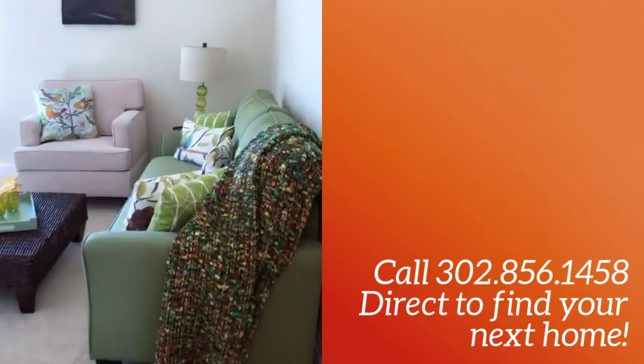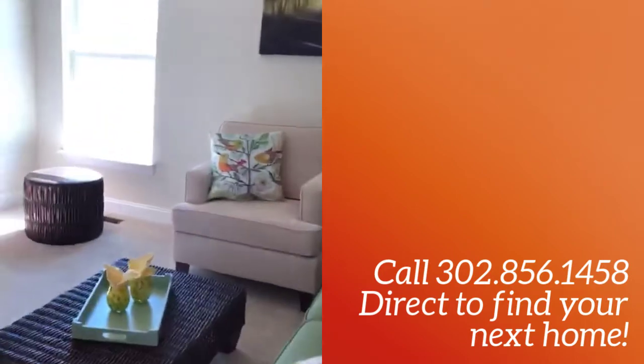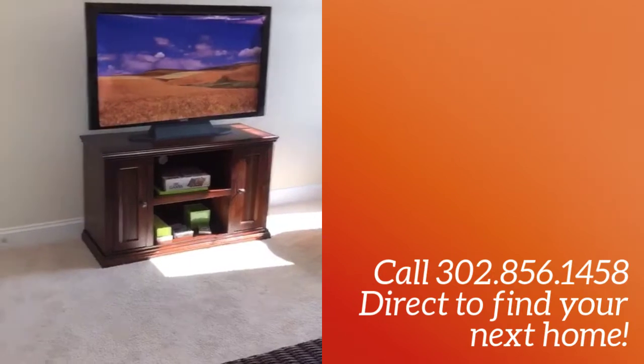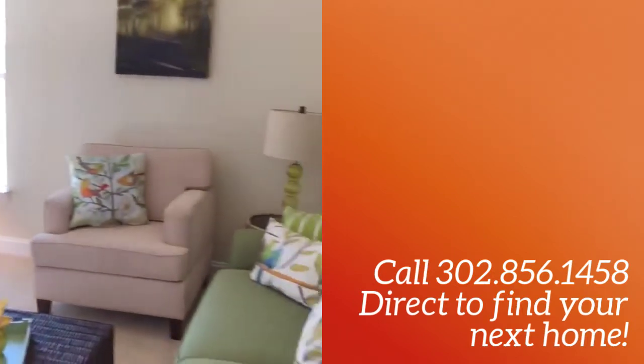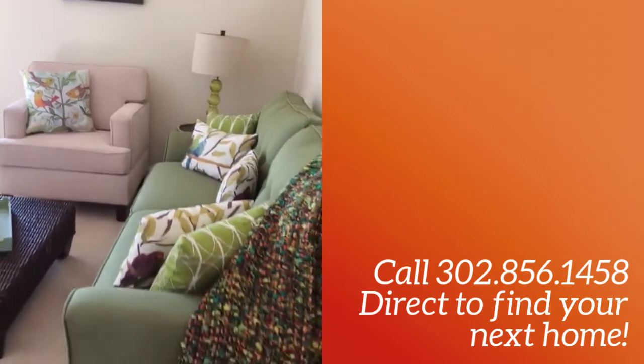This is our third bedroom. They've got this set up as a sitting area, but as you can see it's got a nice size closet. This is a perfect bedroom for children or using it the way that they have it set up.